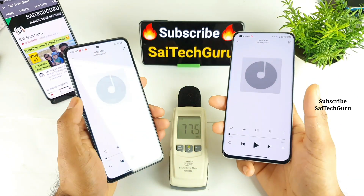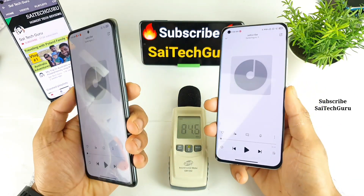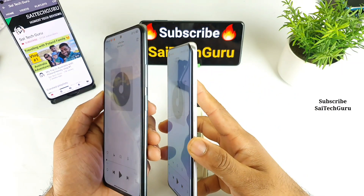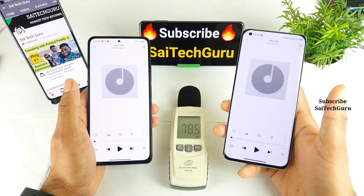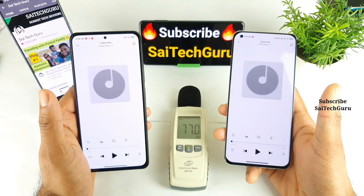I'm playing the same audio file on both phones. One advantage is that both phones have the volume buttons on the same side. Let me start playing on the Mi 11 first and then I'll play on the POCO F3.